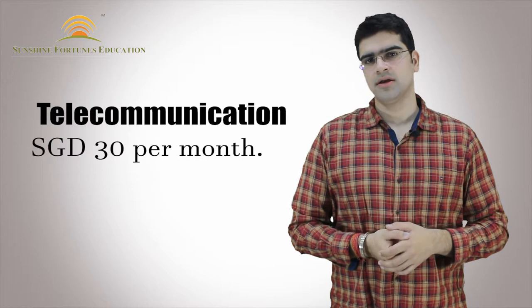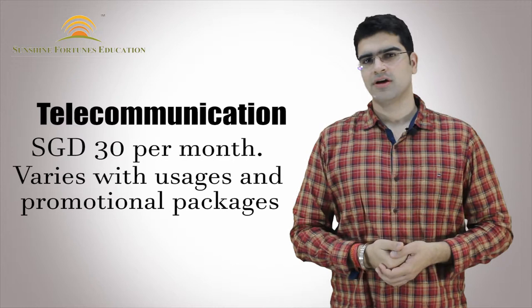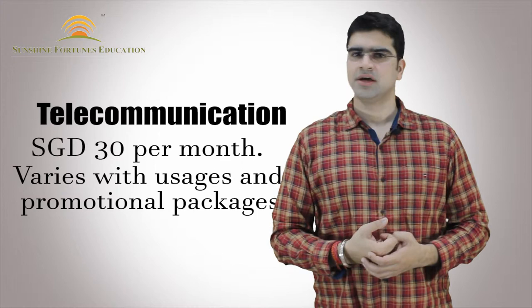If we talk about telecommunication expenses, it will be at least $30 Singaporean per month. If you call directly from Singapore, your expenses will increase. You can go for promotional packages and smart plans, and you can use WhatsApp calls to reduce your telecommunication costs.